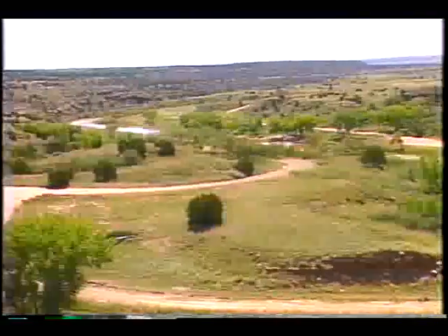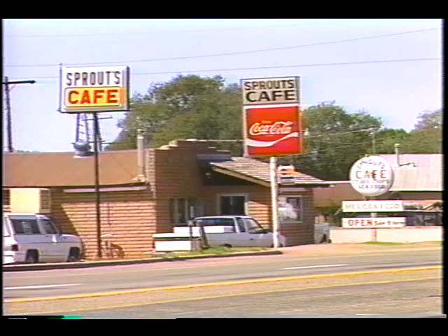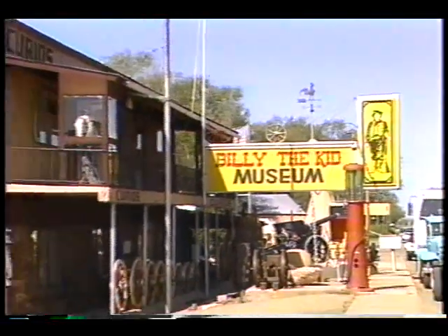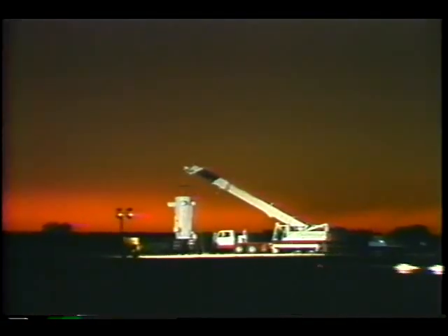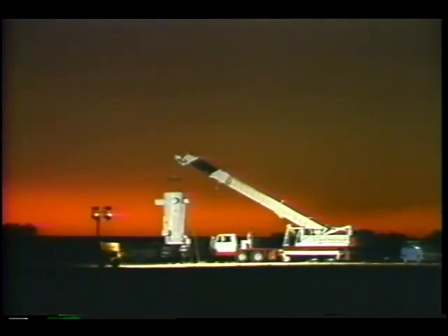Southeast New Mexico, beautiful rugged terrain and open spaces dotted here and there with towns like Fort Sumner. The kid was shot and buried here over a century ago, and folks joke that nothing's happened since. But actually, every spring and fall, Fort Sumner's small airport becomes a base for scientific research.